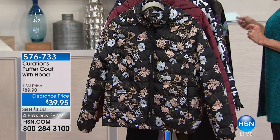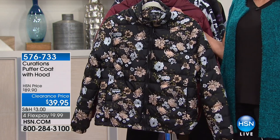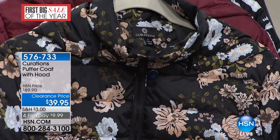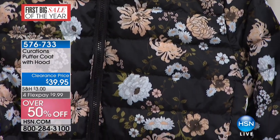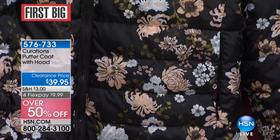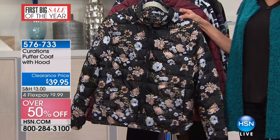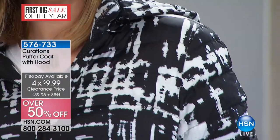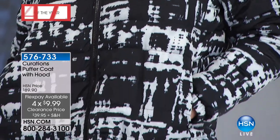On we go to our puffer jacket from Curations. Puffer jackets — the number one fashion jacket for winter — because the puffer jacket is all about giving you great style but warmth as well. This is the first airing, it was saved for the hour. We sold it for $89.90, and it is marked down to $39.95. Basically it's about 25 inches long in a medium to about 28 inches in your 3X.